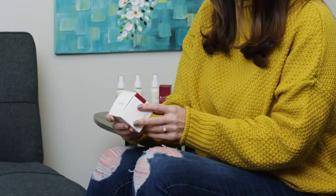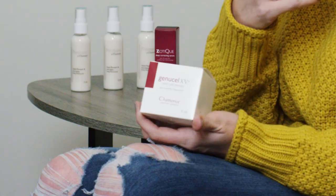For the moisturizer I usually use the Genucel XP. It really seems to trap in the moisture. In the winter my skin gets really dry, so I tend to have a lot of flaking around the nose and the chin, but anytime I use this it seems to trap in the moisture so I don't get that anymore.